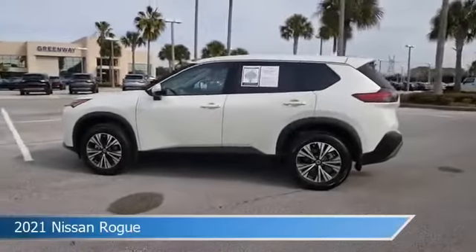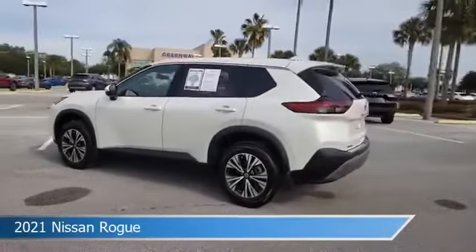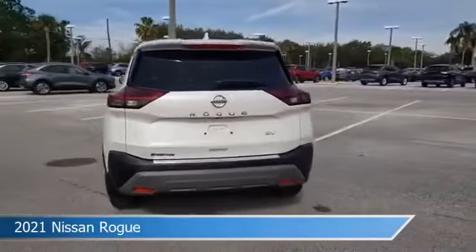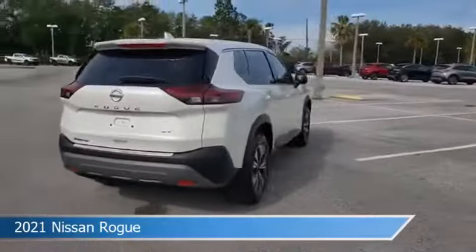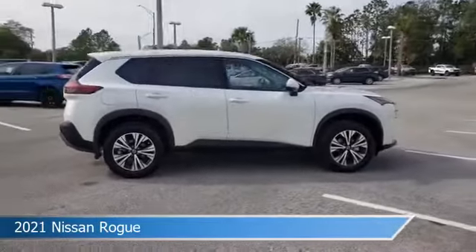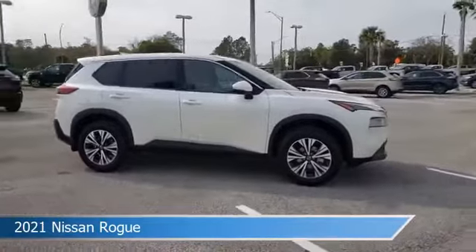Take a look at this 2021 Nissan Rogue. Equipped with a variable transmission in pearl white tricot, this car comes with some great features including Android Auto, child safety locks, anti-lock brakes, Apple CarPlay and more. Come in and check it out today.